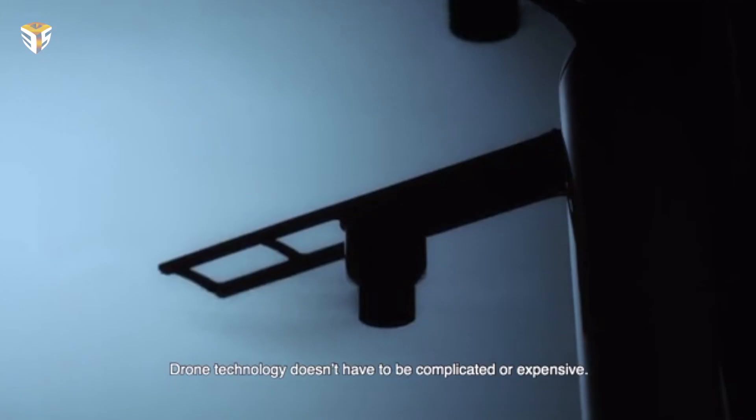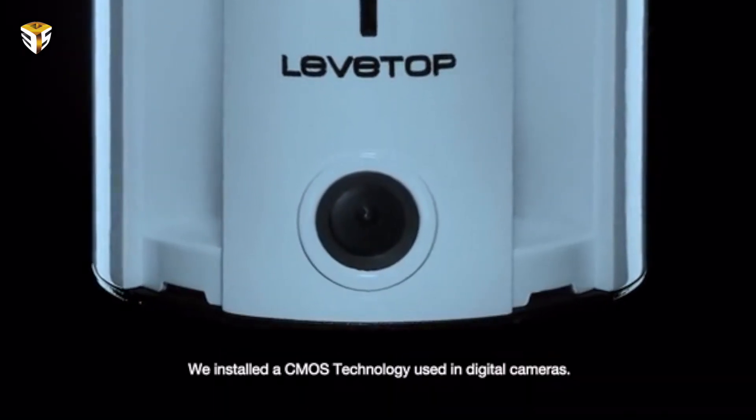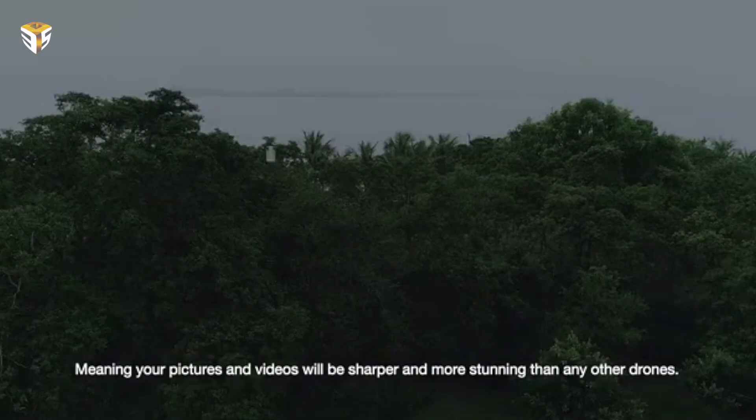Welcome back to the channel. Today we are going to talk about a light, simple to use, autonomous folding camera drone. Traditional quadcopters can be kind of awkward to transport with their four propeller arms sticking out to the sides. This is where the Laptop drone, the most portable drone, comes into the picture — weighing less than one pound, with 20 minutes of flight time and a high resolution 1080p camera with CMOS technology.